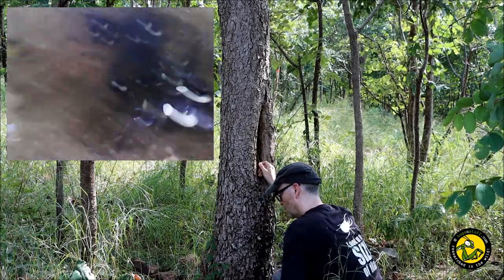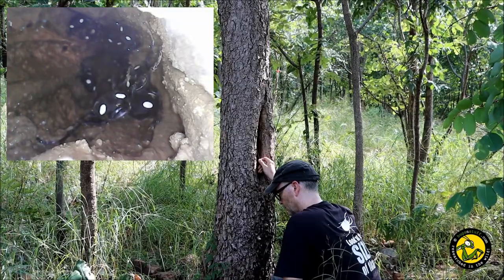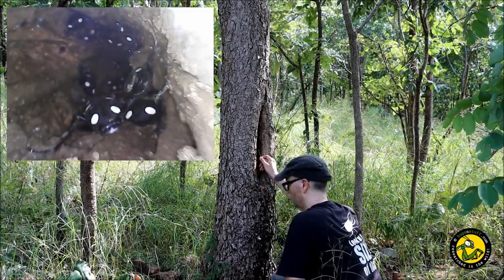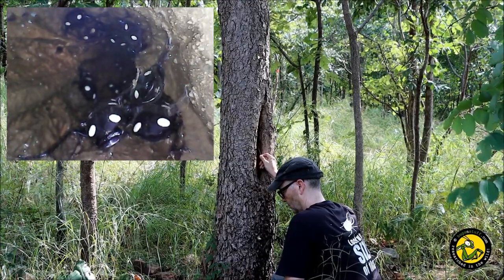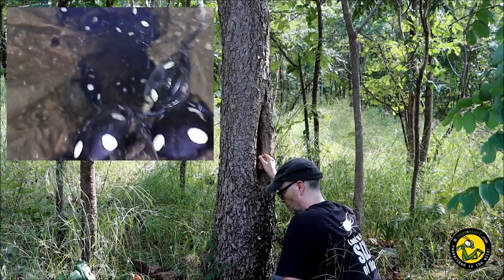As males and females are difficult to tell apart, we can't say whether these are all males, all females, or a mixture of both. Another assumption we made was that they are mainly diurnal, or active during the day, but we never actually saw any out during the daytime.